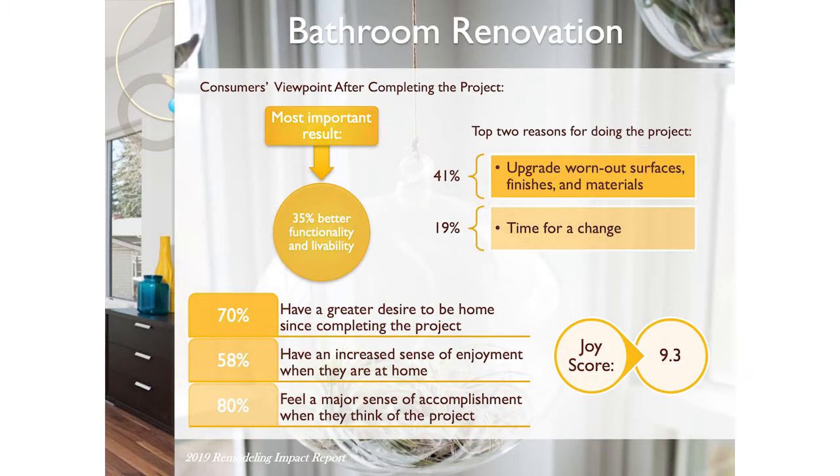Another example is the bathroom renovation, with a joy score of 9.3. You'll get about 57% back of that investment. The average bathroom remodel in the U.S. is $35,000 — though that can vary depending on the kind of bathroom you want.